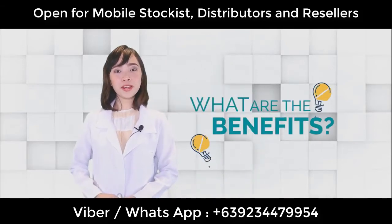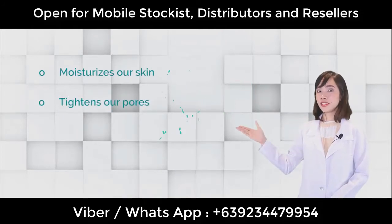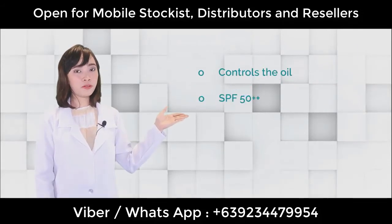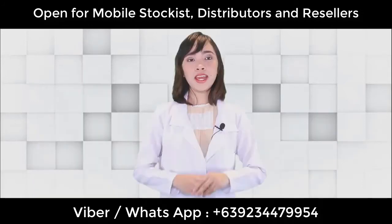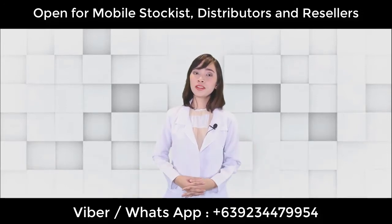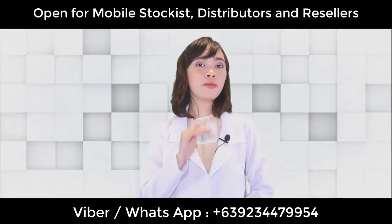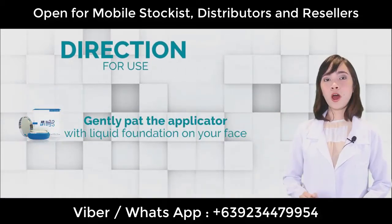What are the benefits that we can get from Airlift Cushion Foundation? It moisturizes our skin, tightens our pores, lessens and minimizes wrinkles, and controls oil. It also has SPF 50++, so we no longer need to put on sunblock or sunscreen. And the amazing addition is that this is a waterproof makeup — even though you're sweating under the sun or going swimming, your makeup will stay, making you look beautiful. Just pat the applicator gently onto the skin.